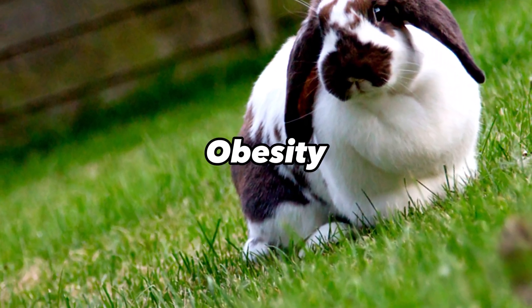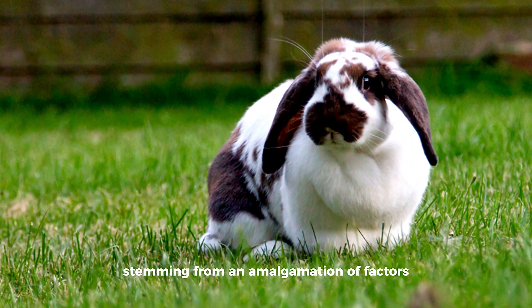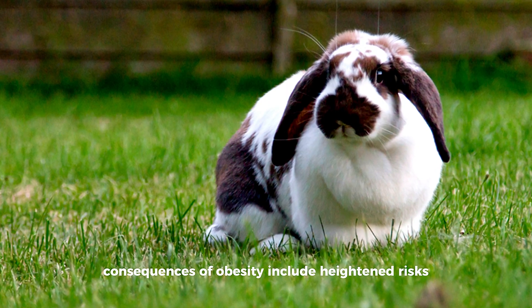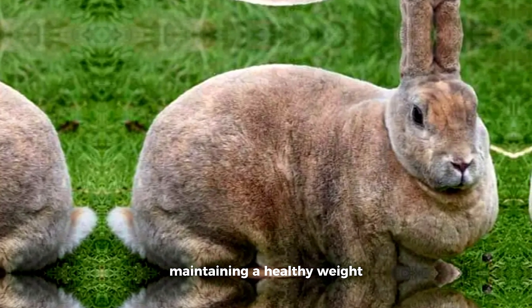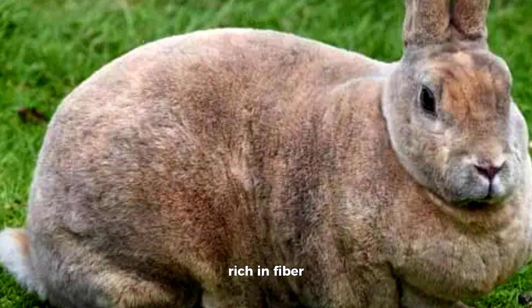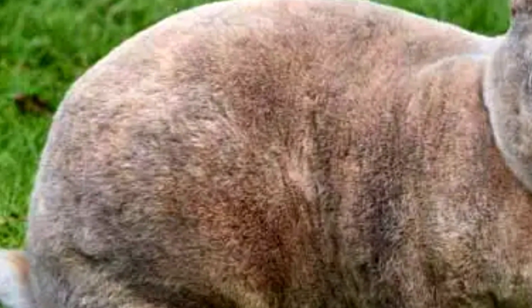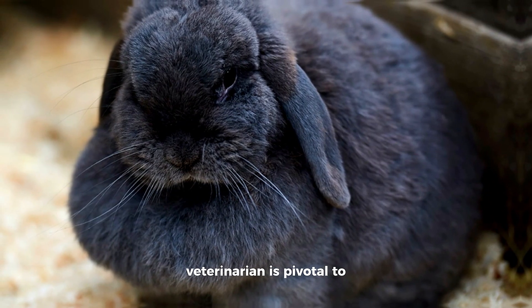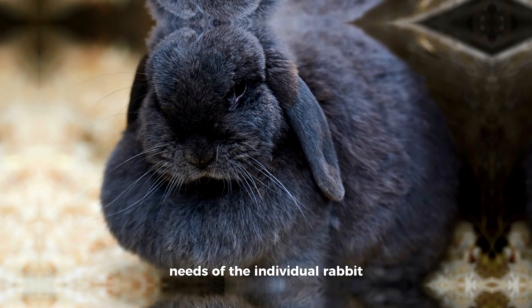Obesity is an escalating health concern in pet rabbits, stemming from an amalgamation of factors such as an imbalanced diet and insufficient physical activity. Consequences of obesity include heightened risks of arthritis and respiratory issues. Maintaining a healthy weight involves a multi-faceted approach, encompassing the provision of a well-balanced diet rich in fiber, curbing the intake of high-calorie treats, and encouraging regular exercise. In instances where obesity is a concern, the collaborative guidance of a veterinarian is pivotal to formulate a personalized regimen addressing the dietary and exercise needs of the individual rabbit.